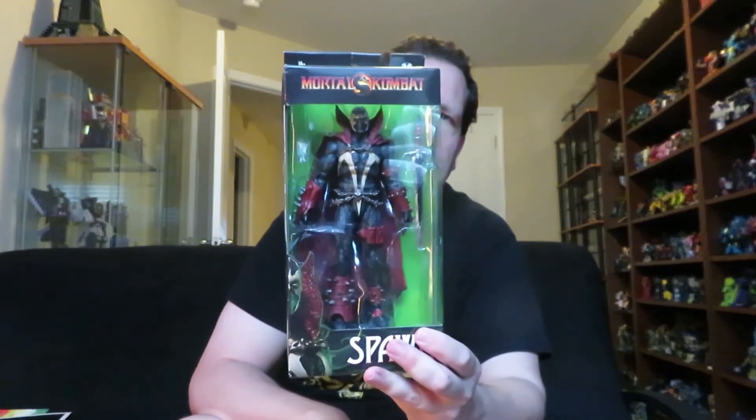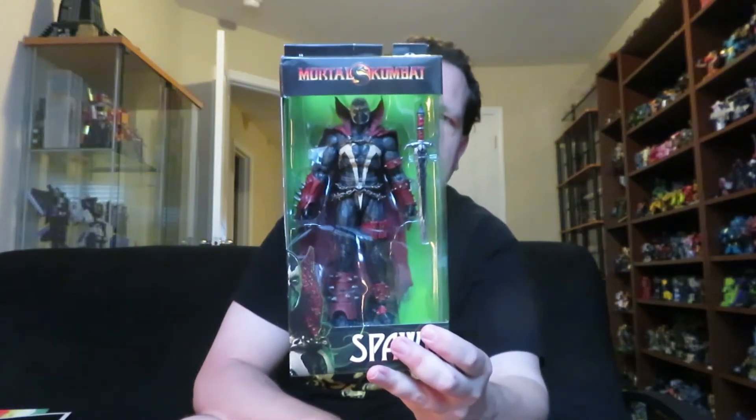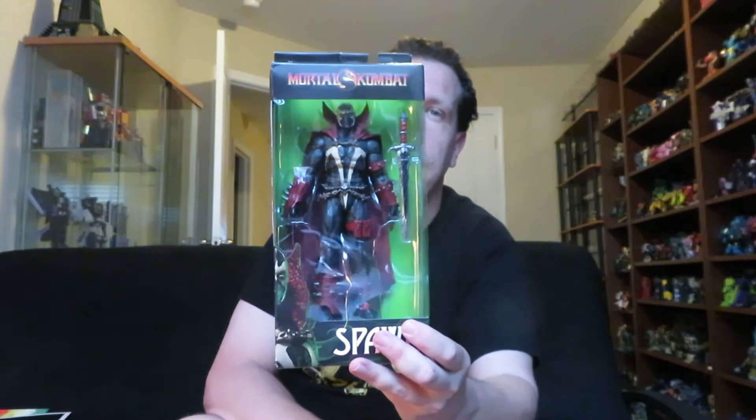Next up — another figure I've been wanting to get — McFarlane's Mortal Kombat Spawn. I got him from Amazon for $20. He's been delayed twice for me. When I first purchased him, he was supposed to ship out in March — I was supposed to get him on March 17th, but he got delayed until April 21st, which was this past Tuesday. Then that got delayed again until yesterday, Thursday, but I actually got him on Wednesday. I don't know how that all happened, but I finally got him.